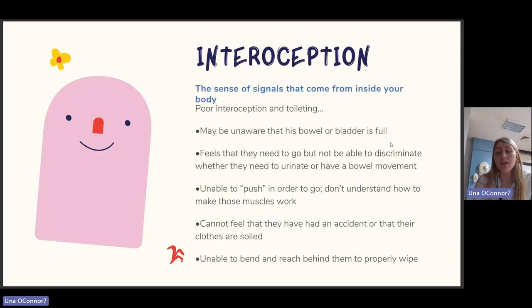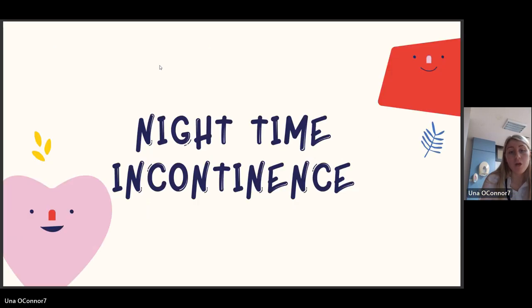Interoception is our eighth sensory system — the sensitive signals that come from inside your body. In relation to toileting, your child may be unaware that their bowel or bladder is full, unable to discriminate whether they need to urinate or have a bowel movement, unable to push in order to go or understand how to make those muscles work, unable to feel that they have had an accident or that their clothes are soiled, and unable to bend and reach behind them to properly wipe. If you identify these characteristics in your child, it's good to link in with your therapist.